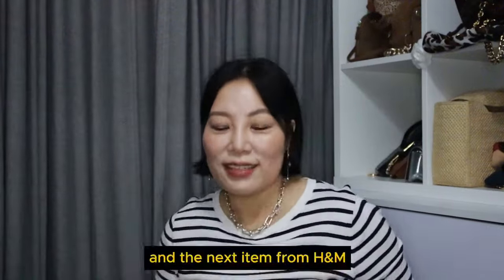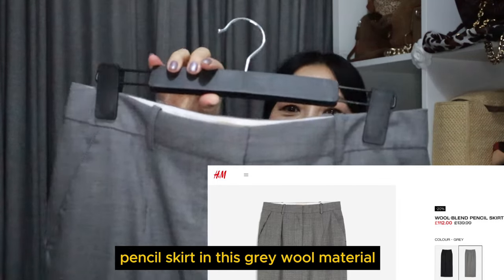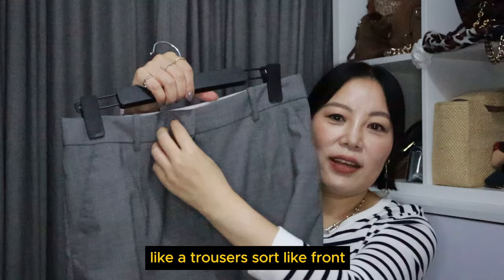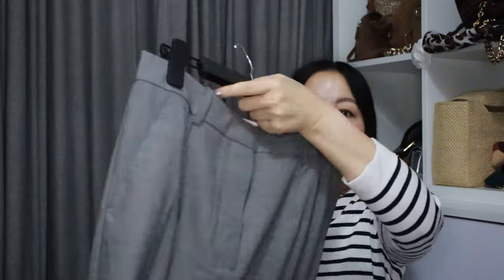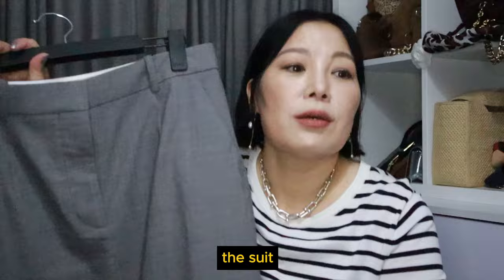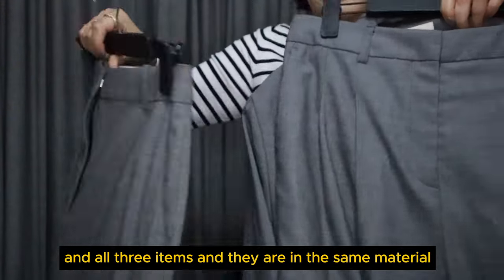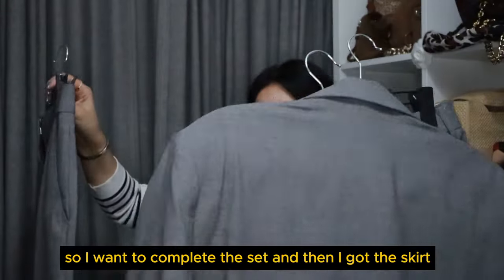The next item from H&M is this long-line pencil skirt in a grey wool material, with a trouser-style front closure, two pockets at the back, and angular side pockets — one on either side. There is a slit at the back. Last year I bought the suit in the same colour and same material — I wore it quite a lot. All three items are in the same material and colour, so I thought: I love the suit, I want to complete the set, so I got the skirt.